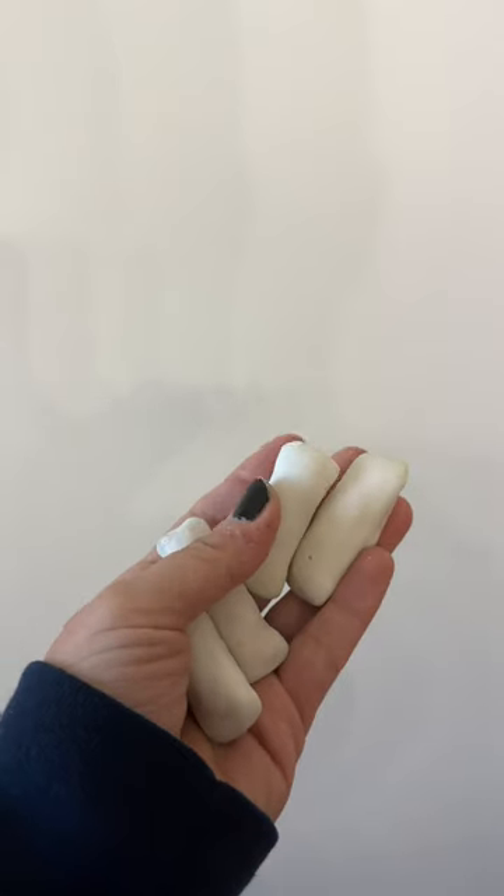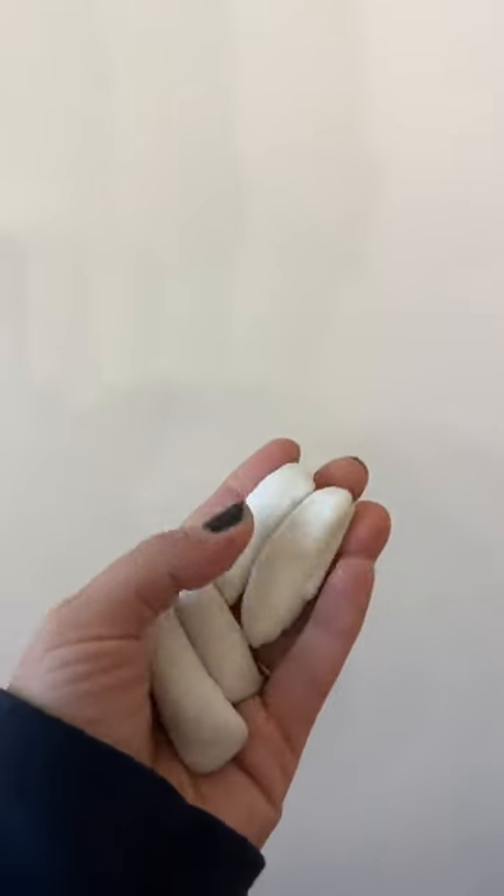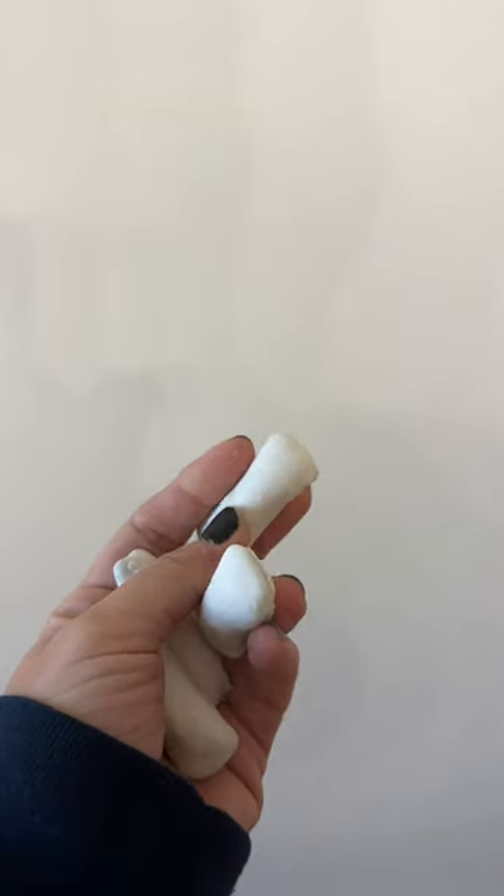Time for another episode of 'I got some food off of Amazon, let's try it out.' Today's contestant is these things. According to the back, they are delicious pretzels coated in vanilla yogurt — zero grams of sugar, four grams of fiber per serving. Let's try them.